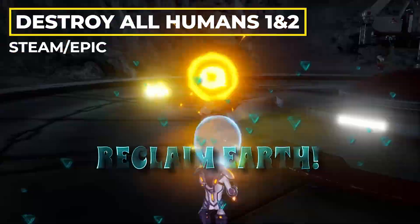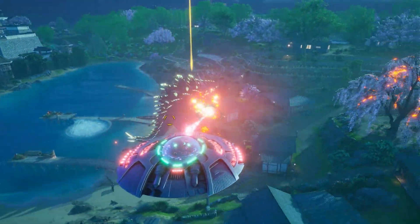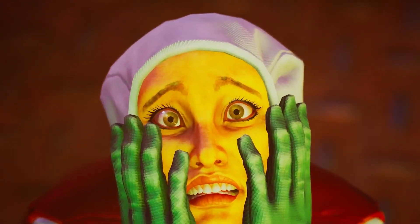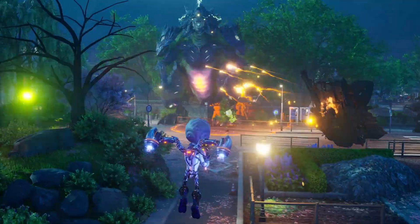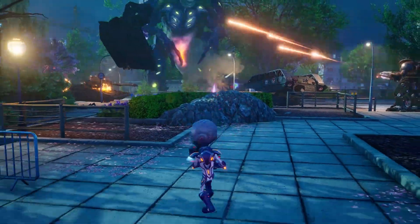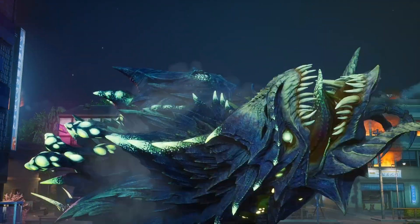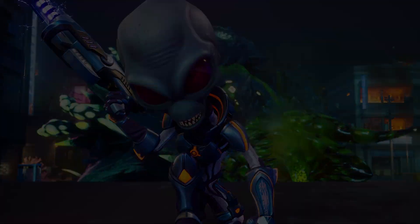After that, we have Destroy All Humans and Destroy All Humans 2: Reprobed. Each can be bought on Steam and the Epic Games Store. These are both remakes of a cult classic title, and truth be told, both are great games to pick up and play today. They're just a ton of fun — it all takes place in the 1950s and you take on the role of an evil alien called Crypto-137 who has to harvest DNA and bring down the US government. Both remakes have been very well received, so it's definitely worth checking out if this sort of title interests you.